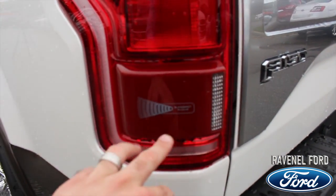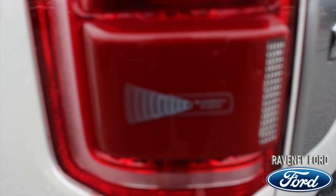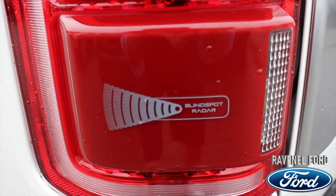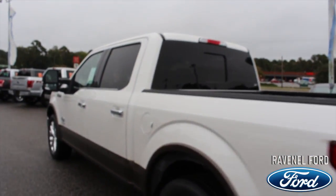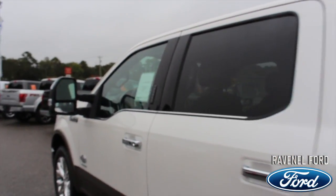The blind spot radar system — they've got the logo right there on the mirror. So you've got that on the truck as well. That's a great safety feature when riding down the road. Now let's go ahead and hop inside the truck and see exactly what's going on in there.